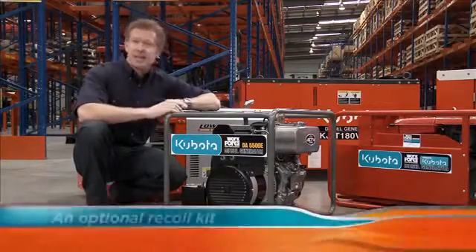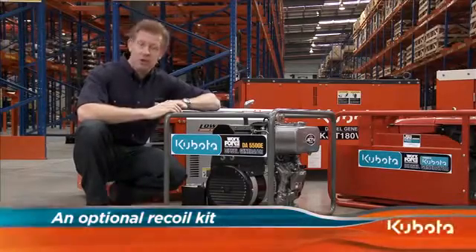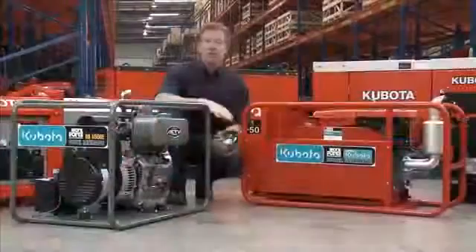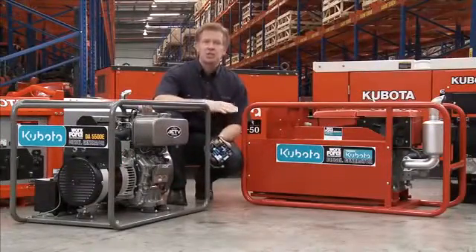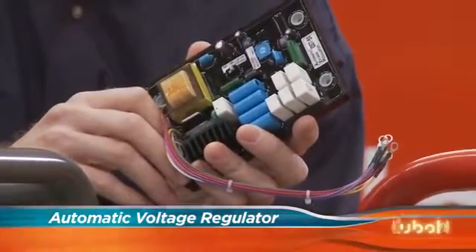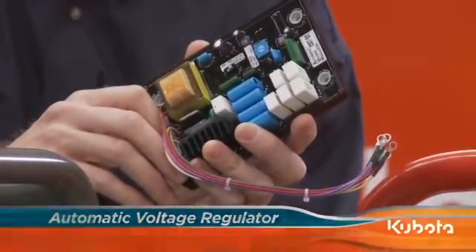The 5kVA DI5500 can be fitted with an optional recoil kit to allow manual start. The 5kVA RTA150 features Kubota's transistor type AVR — that's the automatic voltage regulator — to ensure stable voltage supply at all times.